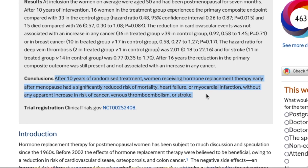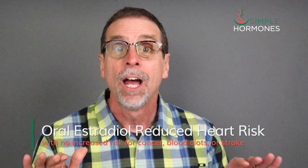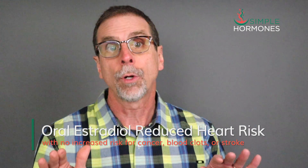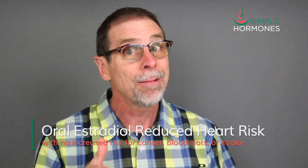After 10 years of randomized treatment, women receiving hormone replacement therapy — which happened to be oral estradiol — early after menopause had a significantly reduced risk of mortality, heart failure, and myocardial infarction, without any apparent increase in the risk of cancer, venous thromboembolism, or stroke. The Danish study showed women using oral estradiol didn't have any increased risk of heart attacks, blood clots, or stroke. These two studies are strong evidence that oral estradiol makes a big difference in heart risk. But we don't have studies that strong about transdermal estradiol reducing heart risk. That may have to do with the positive impact that oral estradiol — but not transdermal — has on blood lipids.